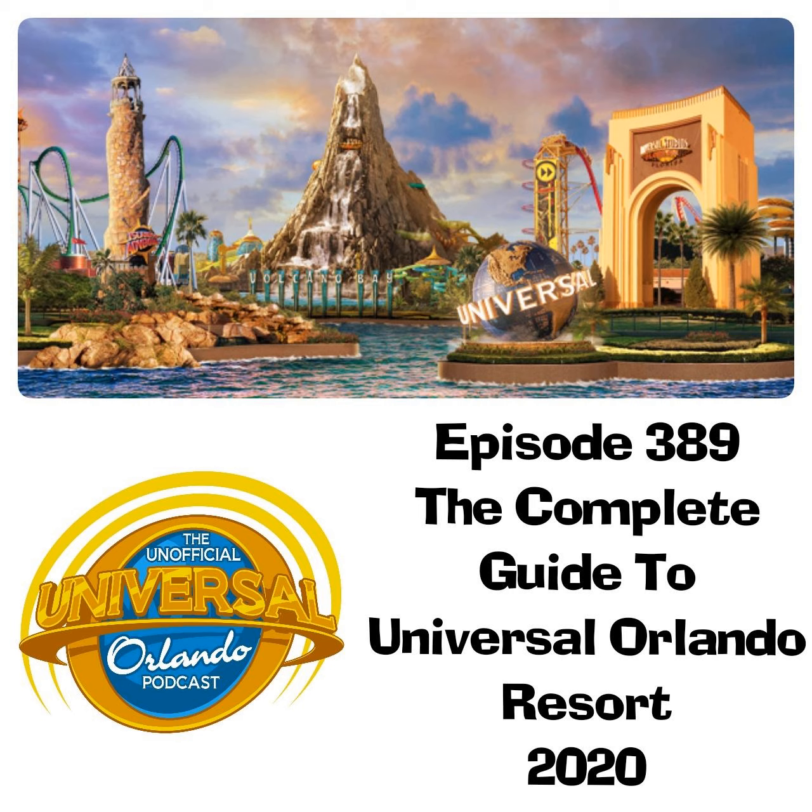A couple of rides now offer a virtual queue, which allows guests to book a ride time on the Universal app or at the kiosk at the ride, virtually waiting in line and then coming back when their allotted time is due. These are currently available at Race Through New York starring Jimmy Fallon and Fast and Furious Supercharged.